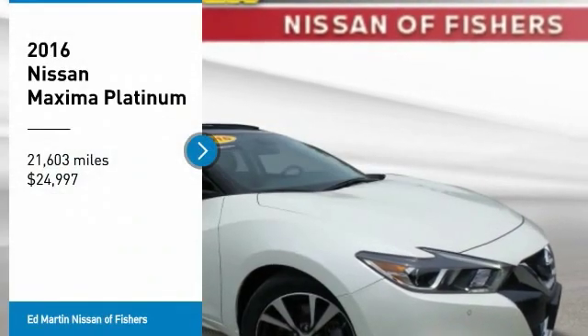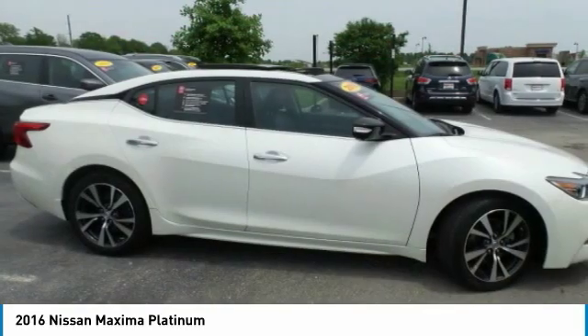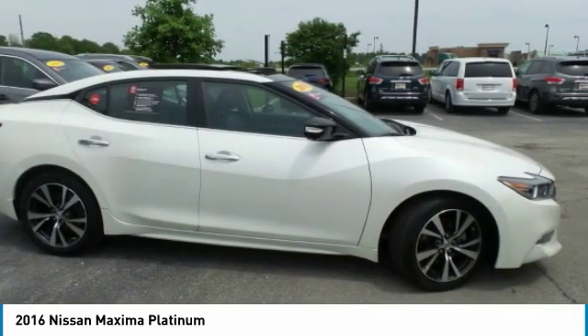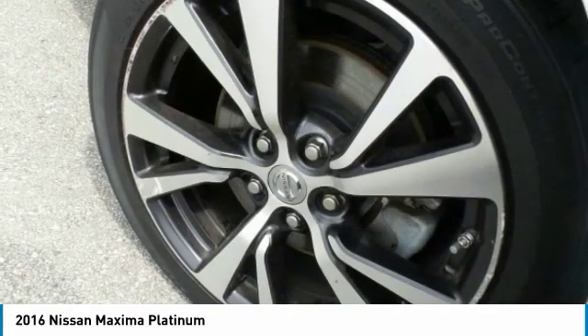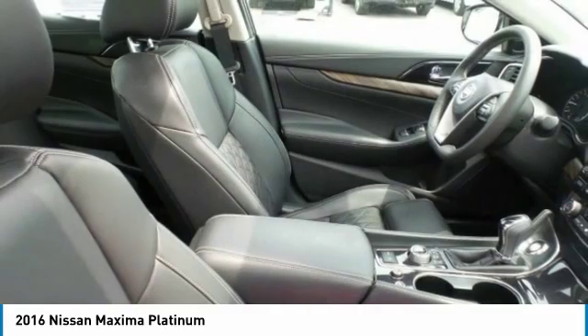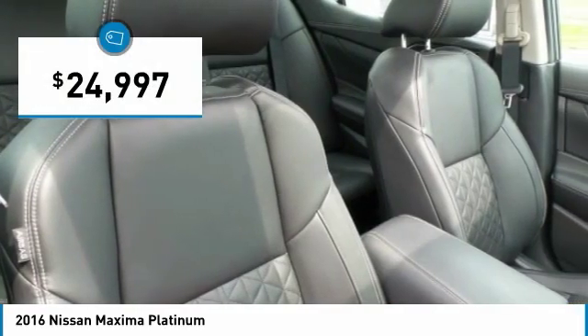Come test drive the 2016 Maxima. Maxima offers elegance with an edge. The spacious interior provides refined comfort for up to five passengers. Advanced technologies such as Nissan Intelligent Key and Push Button Ignition offer convenience and control, and is priced below $25,000.